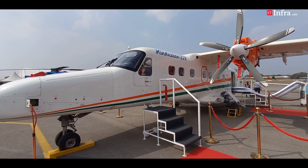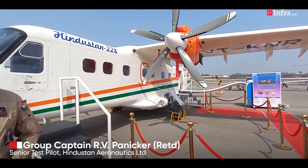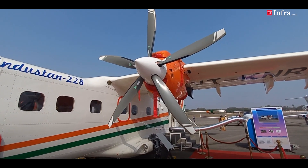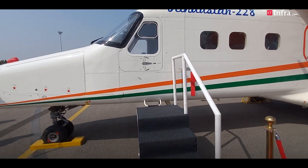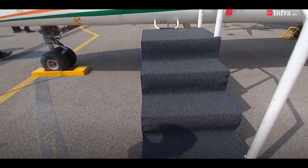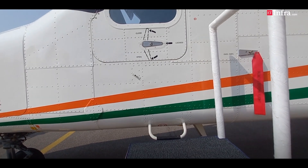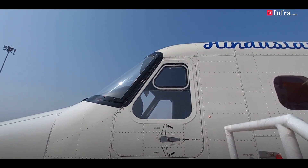Good morning. I am Group Captain Ranjit Panikkar, senior test pilot at HAL Kanpur. I have been involved in the flight testing and certification of the Hindustan 228, which is the first indigenous aircraft to be manufactured and certified by the DGCA. It's a proud moment for our country, and with the theme of Atmanirbhar Bharat, this has been one of the milestones in the transport flying domain.